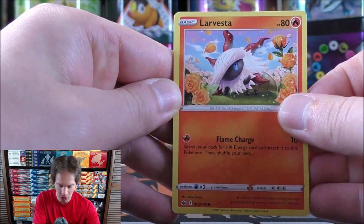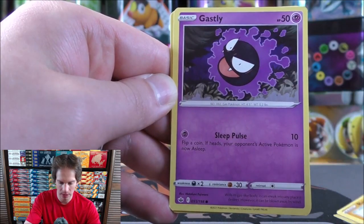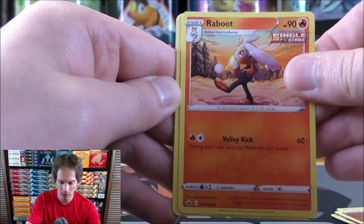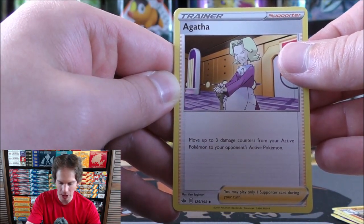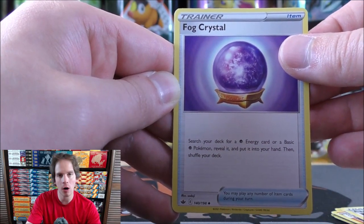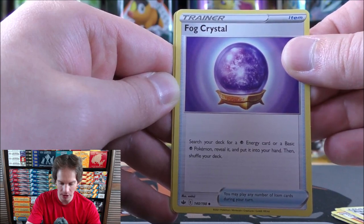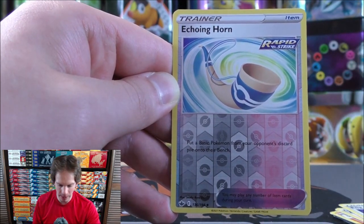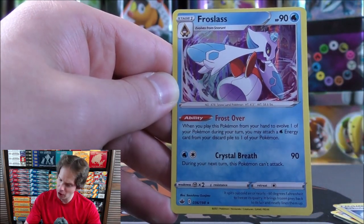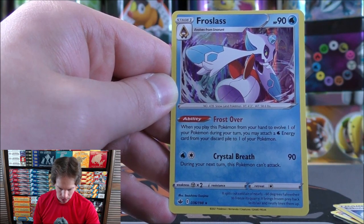Pack two starts with Larvesta, then Inkay, Rockruff, Gastly, Lediba, Fighting-type energy, Reboot, Agatha the supporter — which moves up to three damage counters from your active Pokemon to your opponent's — Fog Crystal, a very good card for psychic types that lets you search for a psychic energy or basic psychic Pokemon. Echoing Horn lets you put a basic Pokemon from your opponent's discard pile onto their bench. Final card is Frostlass.